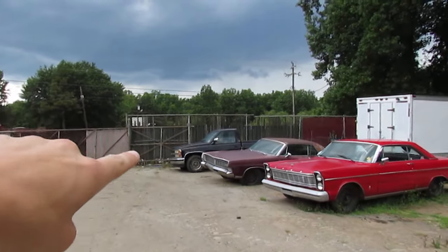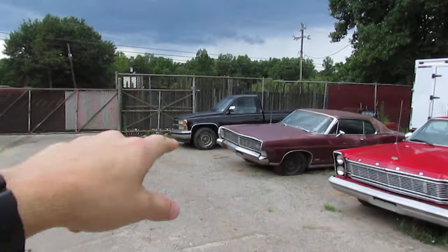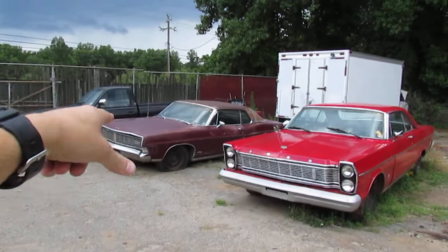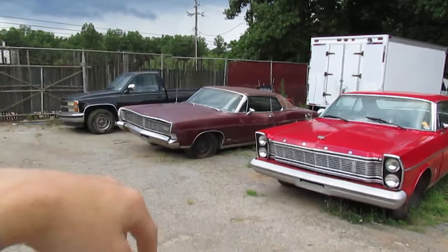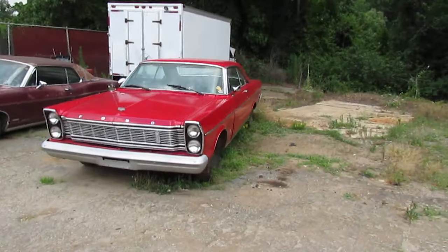Got that late 80s early 90s Chevrolet 1500 — transmission slipping in overdrive, runs and drives. Got this Ford LTD, complete car, a little rough around the rooftop — maybe it was one of those convertible tops or something and it rotted. Other than that, solid and complete.